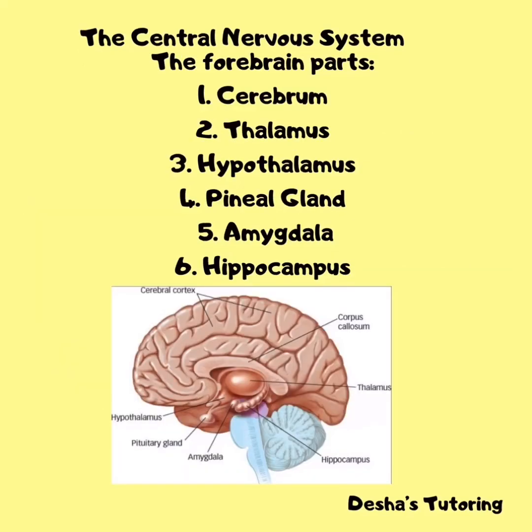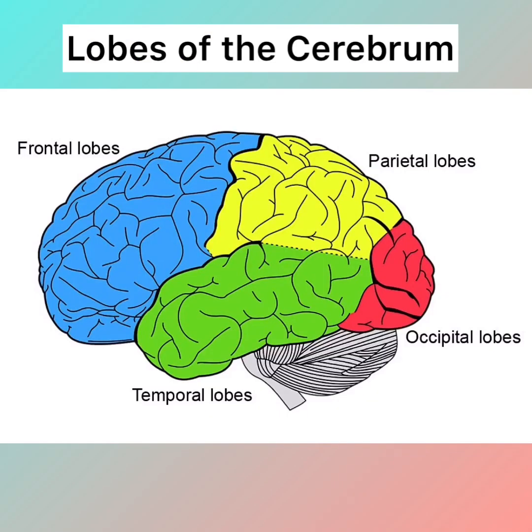The cerebrum is the largest part of the forebrain and the largest part of the brain itself. It is composed of two hemispheres, right and left. It functions primarily in the initiation and coordination of movement, temperature, touch, vision, hearing, judgment, reasoning, problem solving, emotions, and learning.